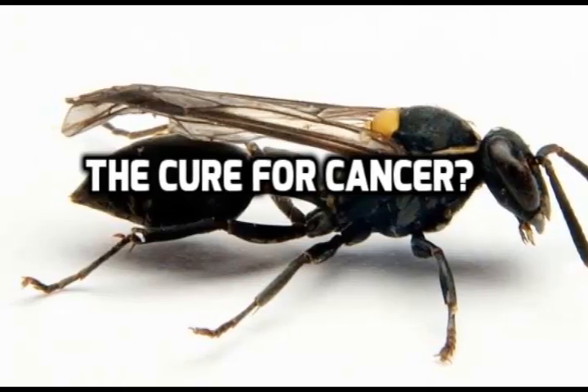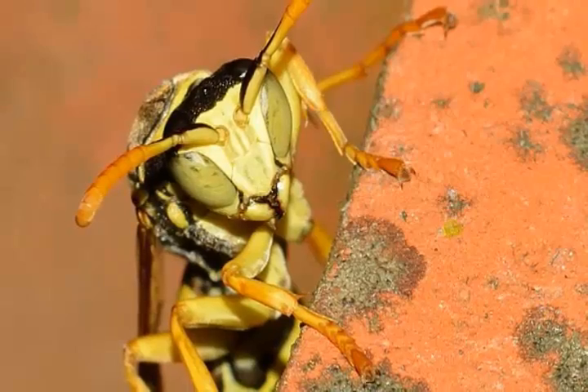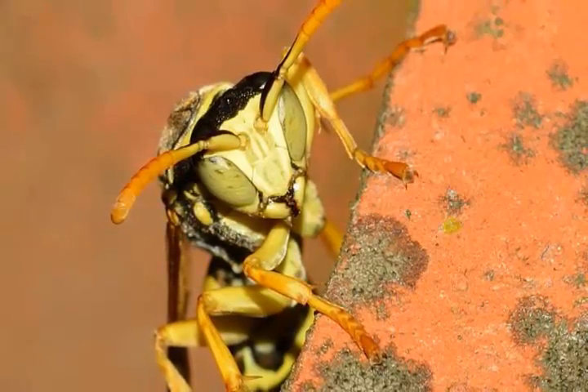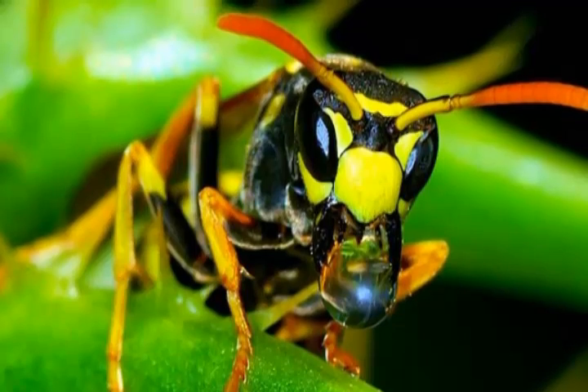The wasp responsible for producing this toxin is the Polybia paulista. The toxin has so far been tested on model membranes and examined using a broad range of imaging techniques. The team's research results can be found in the Biophysical Journal.